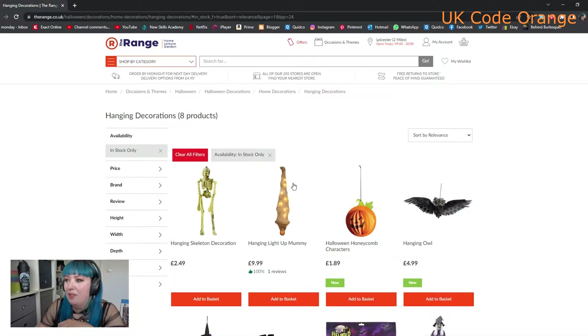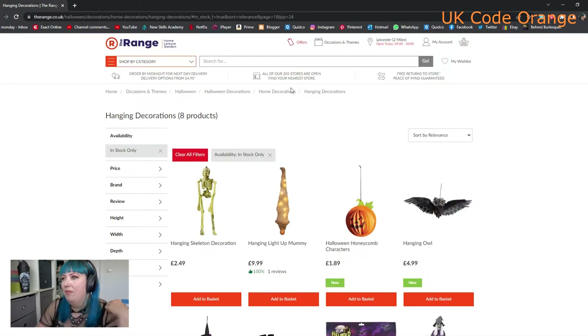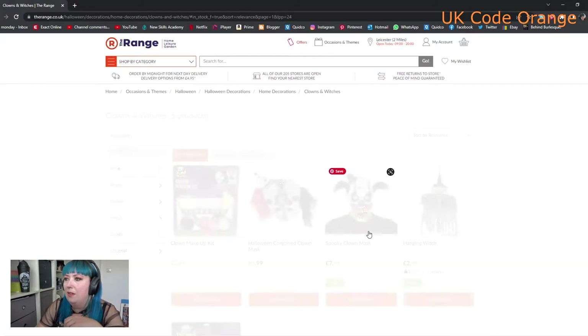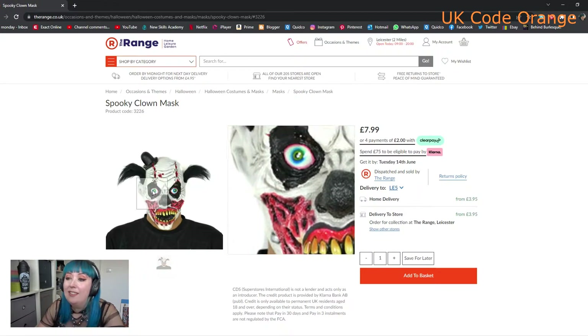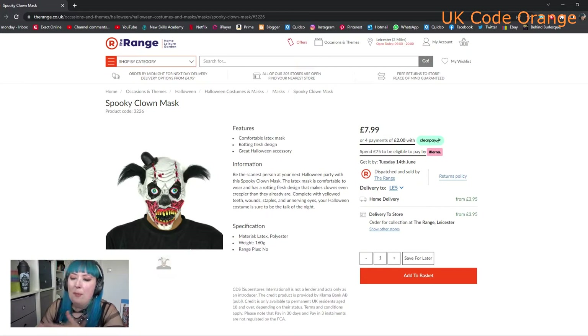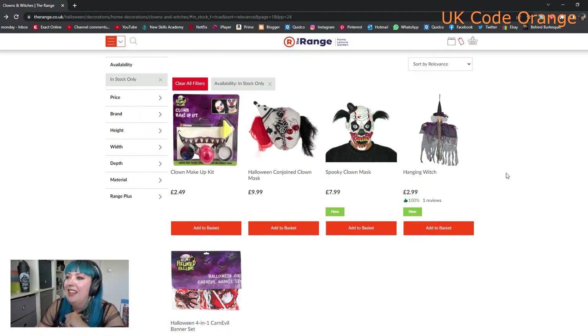Let's have a look at their hanging decor. Not much new here - oh, there's an owl, so if you're going for a certain theme you might want that. There's a little witch too. We'll look at clowns and witches - that is horrifying in the best way. These masks are getting better and better every year. So if you're not big on fancy dress for Halloween, you can always just buy one of those and wear your own clothes - that's scary enough.